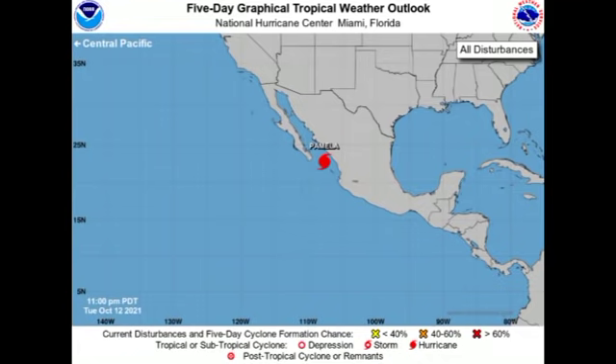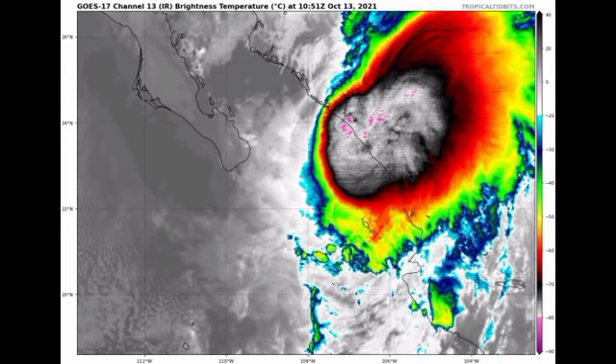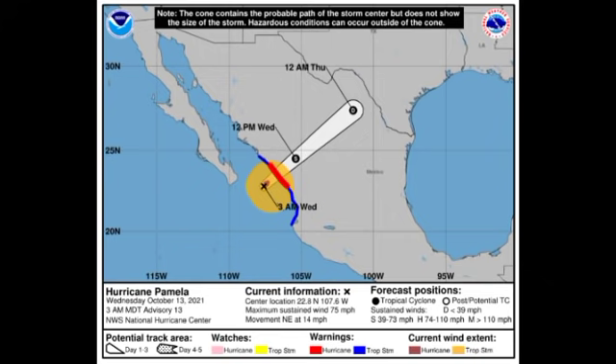Let's start off with Pamela. As of right now it is making its way into Mexico as a compact hurricane. It was expected to actually strengthen and be near major hurricane strength, but the cyclone has been battling some unfavorable conditions that have been inhibiting much intensification — it actually weakened yesterday back down to a tropical storm but has now restrengthened into a hurricane. The NHC forecast shows Pamela has maximum sustained winds of 75 miles per hour, accelerating to the northeast at 14 miles per hour.